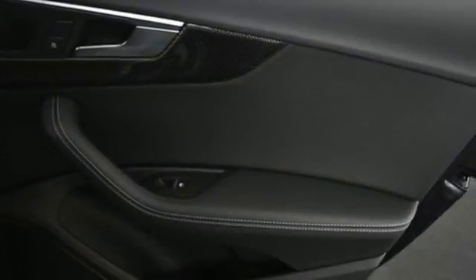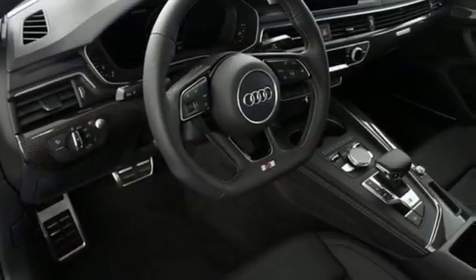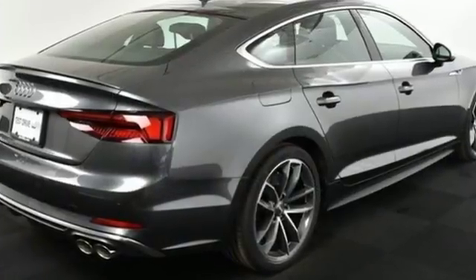Power heated mirrors, dual zone climate control, Bluetooth wireless audio streaming, front heated sports seats, auto dimming mirrors, and automatic transmission.